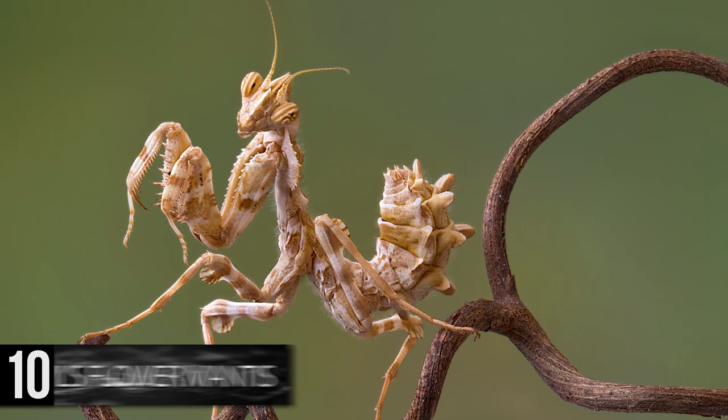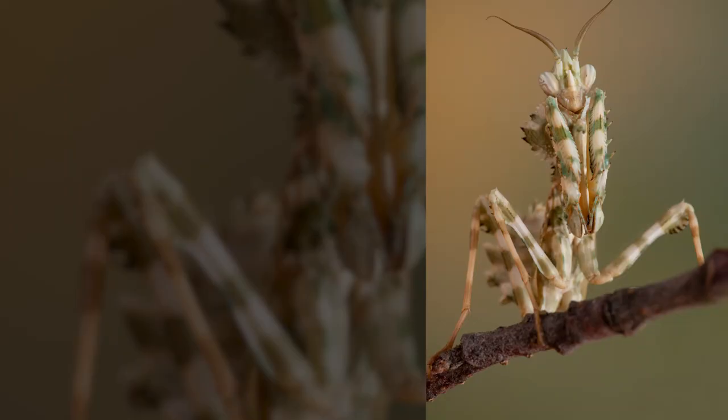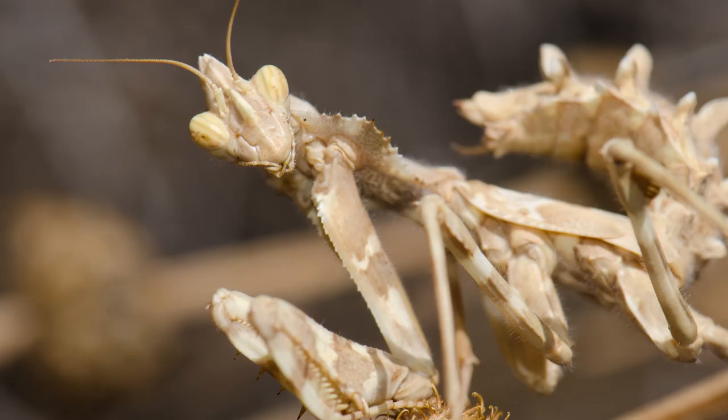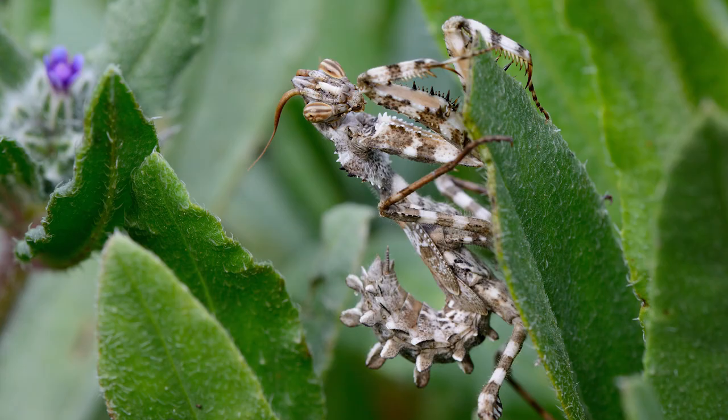The female grows up to 5 inches long, and males reach just 4 inches. These creatures live in Uganda, Tanzania, Somalia, Ethiopia, Kenya, South Sudan, and Malawi. Although the Devil's Flower Mantis easily blends in with brown or green foliage, its defense tactic reveals the bright red, blue, purple, white, and black hues of its underside.